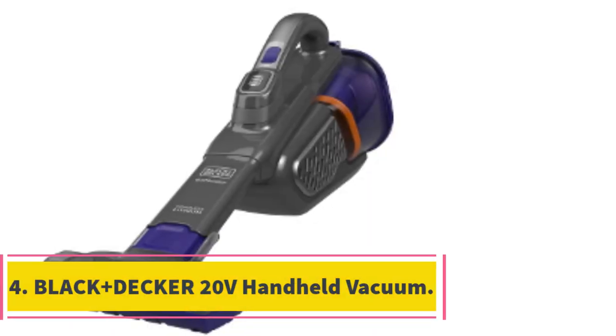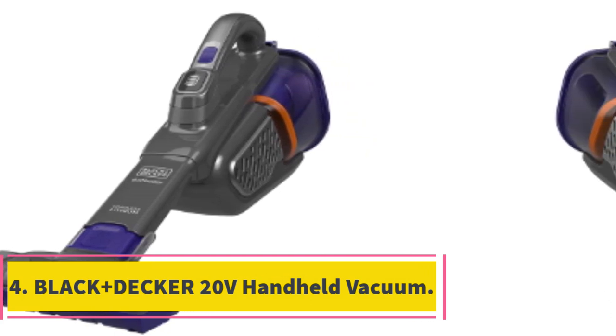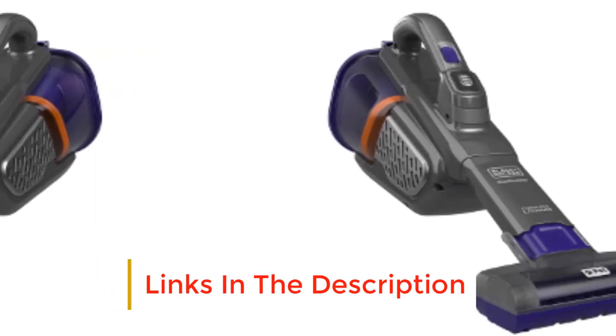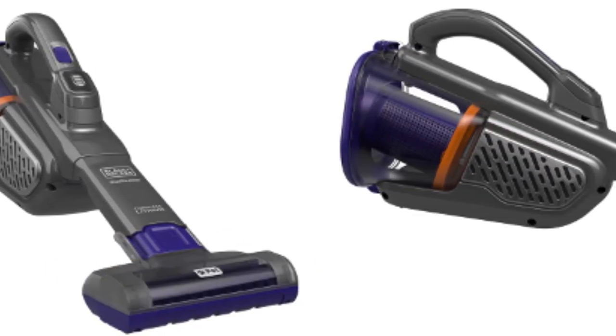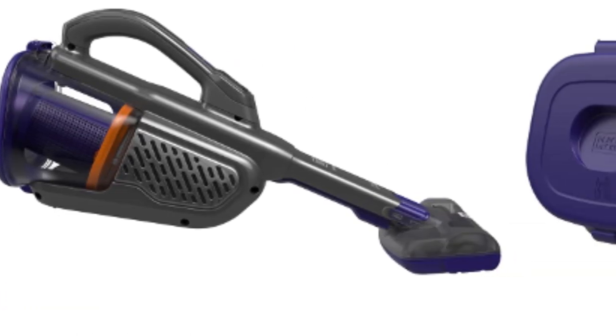Number 4: Black+Decker 20V Handheld Vacuum. We all know that pet hair gets everywhere, and that's where the Black+Decker Dustbuster Advanced Clean Plus Pet Handheld Vacuum will come to the rescue. The extra-long crevice tool that is included allows you easier access to tight spaces, especially those hard-to-access corners of the stairs, where stubborn pet fur and dander like to gather.